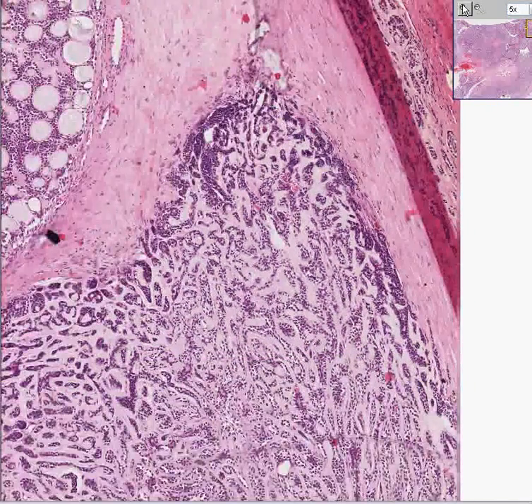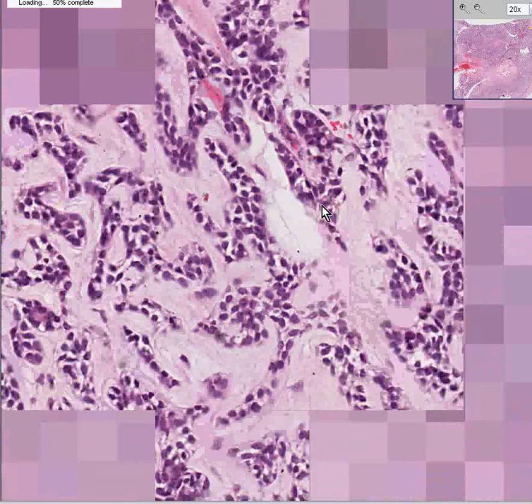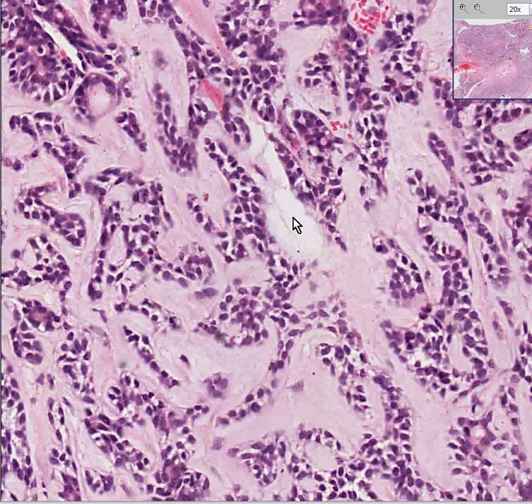Now, if I go up really close and high, you're going to say those nuclei don't look too terribly bad. Well, they're not — they look totally benign, as a matter of fact. But they do infiltrate haphazardly.